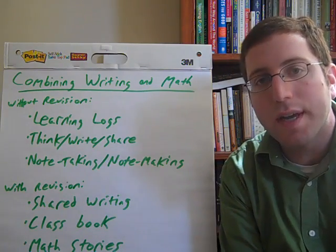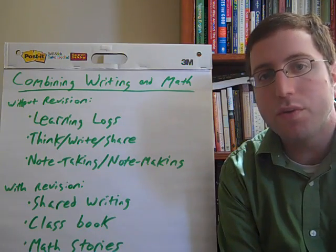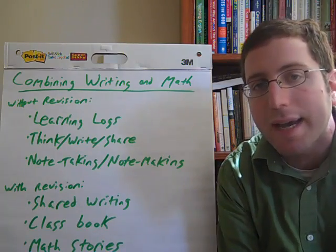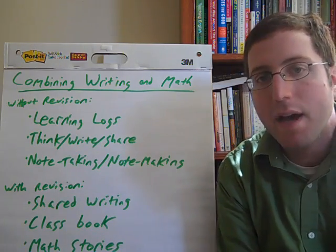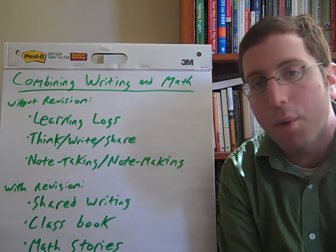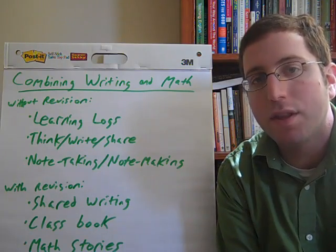Today we're going to be talking about combining writing and math. This comes from an article in The Reading Teacher in which two Brigham Young University instructors talk about ways to do this, because writing is often integrated with social studies, with science, with other subjects like that, but actually is not often integrated with math. Studies have shown that when you do combine writing with other subjects, students' achievement actually goes up in both, so it's a big opportunity to help students both in their math and in their writing.